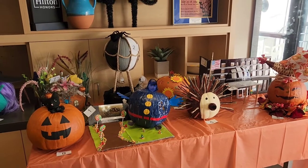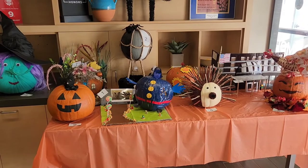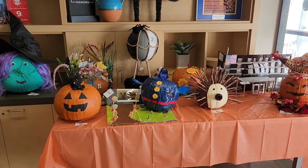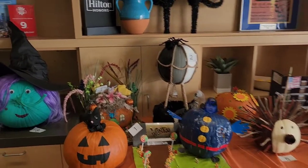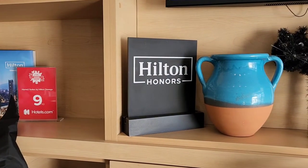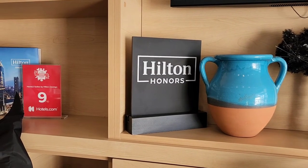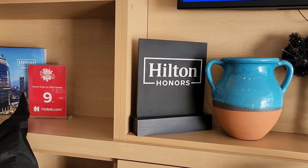This is the eve of Halloween. I hope you guys have a good time watching this video. If you decide to stay at this Hilton in Oswego, now you know what to expect. Thank you for watching — please like and subscribe, and have a good day.